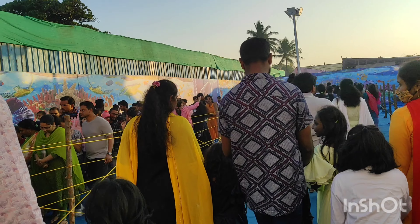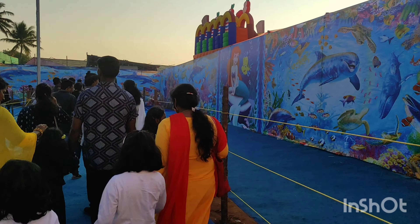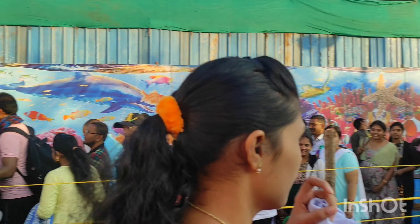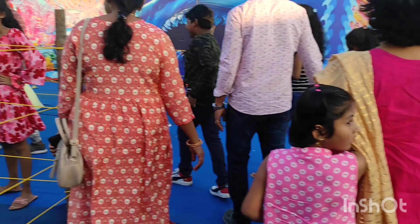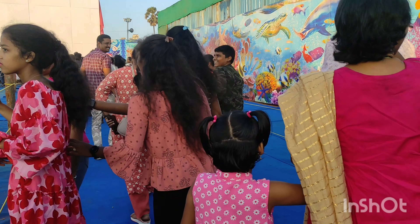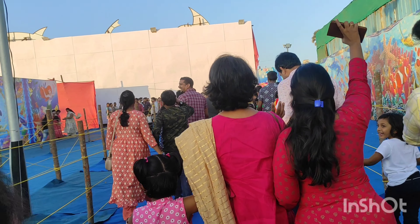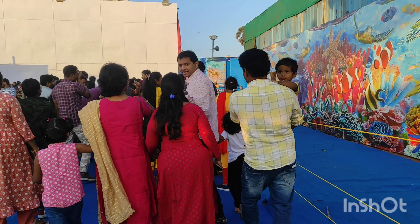This is the first time for the aqua tunnel here. There are a lot of exhibitions in the summer. But this aqua tunnel is a first-time experience. If you look at it for the first time, there are many exhibitions in the summer, but this aqua tunnel is very special.